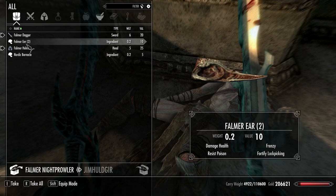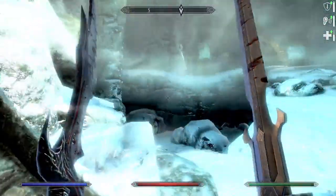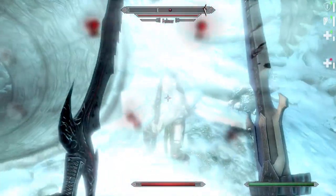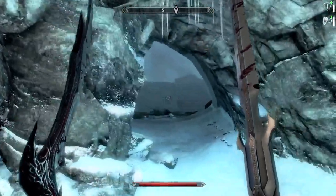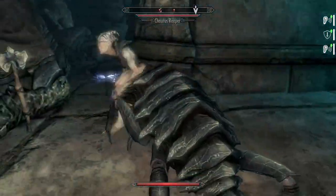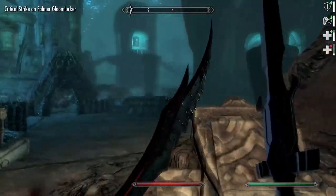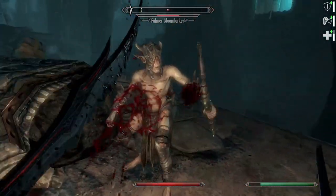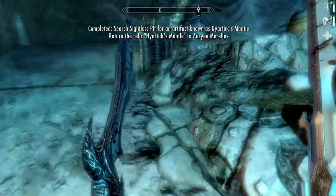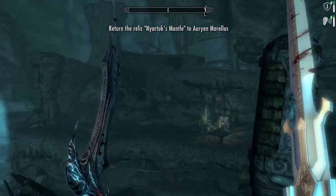Pressing along into the Temple of Zrib. The cloak we're looking for is just right up ahead — just need to kill the rest of these enemies. And there it is — Nyartuk's Mantle, and an Orcish Battle Axe. We'll have to return that to Arian. Thankfully the exit is shown, so this is convenient.